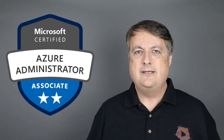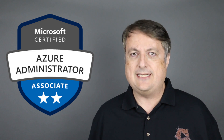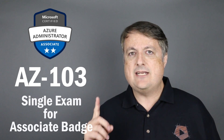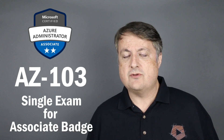Hi guys, it's Scott Duffy from softwarearchitect.ca and I have some important news if you're studying to become an Azure Administrator. Microsoft announced that as of May 1st 2019 they're introducing a brand new exam for the Azure Administrator certification. The AZ-103 exam is a single exam that you take in order to get the Azure Administrator Associate Badge.